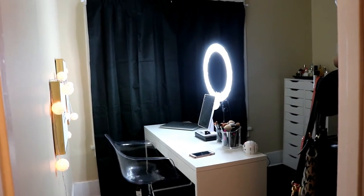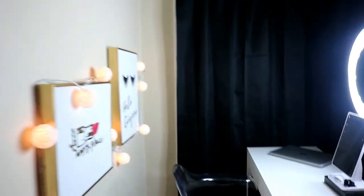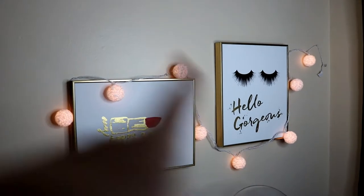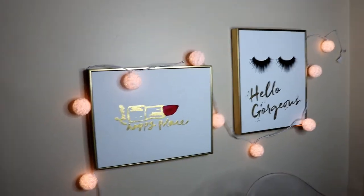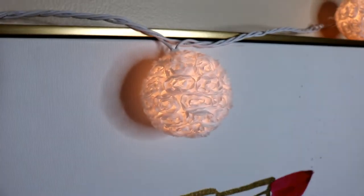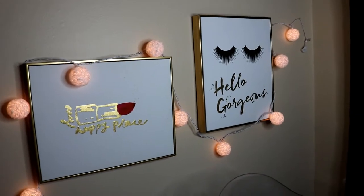This is what the room looks like from the door, and then once you walk in to the left, that's directly my background for all of my videos. These two pictures are from Marshalls and the lights are from Target. They have little roses on them — I literally died when I saw them. So this is my new background for my videos, I hope you guys enjoy it.